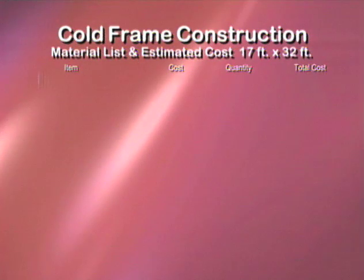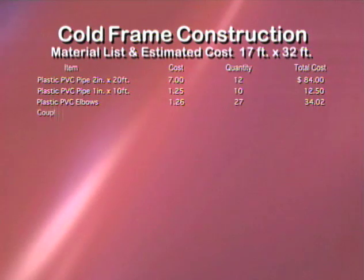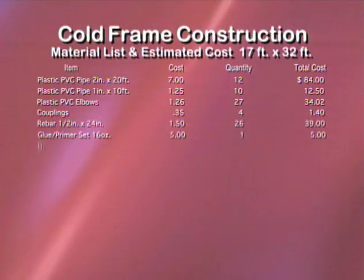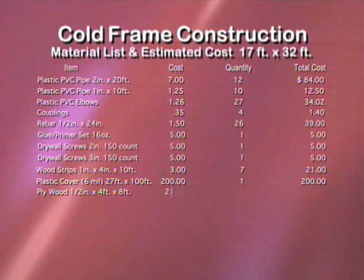The actual size of any finished cold frame can be designed to suit your own unique needs. Some important factors to consider in designing your cold frame include available space, desired crops, and budget. Jimenez worked out a materials list of exactly what would be needed to construct this particular cold frame.